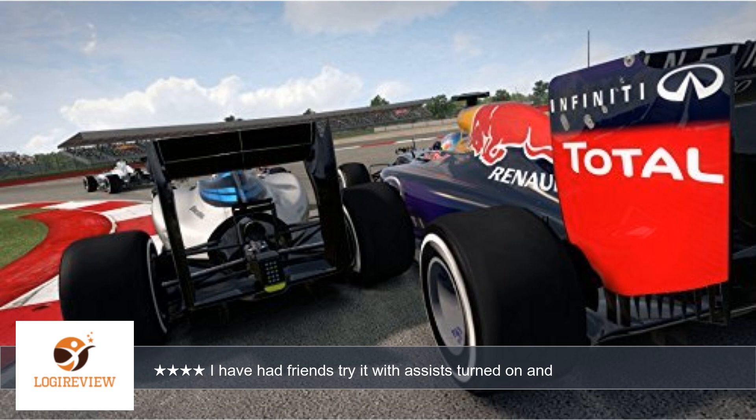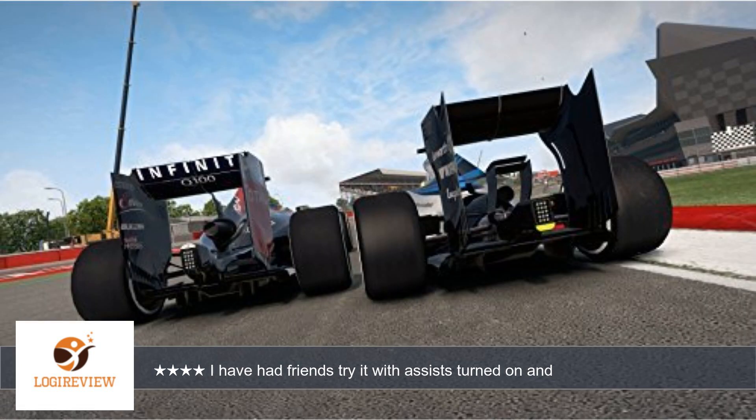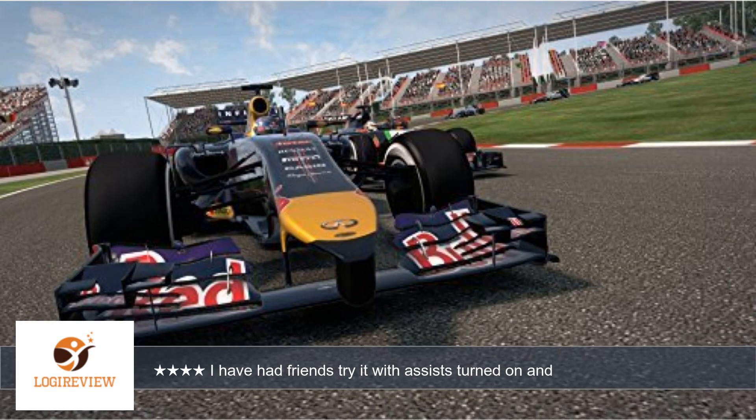I raced F1 2012 for over a year, never got 2013, and the change in the cars between 2012 and 2014 is really noticeable, particularly the torque output of the new cars. These cars are hard to control.